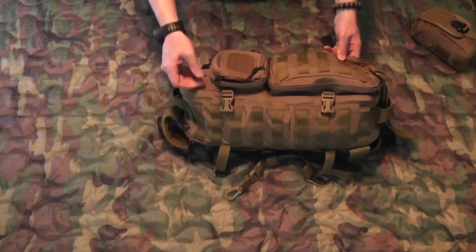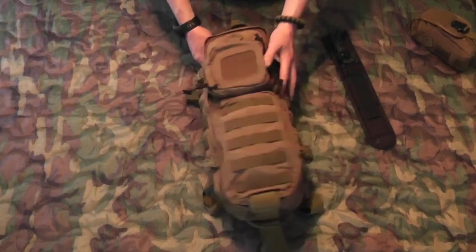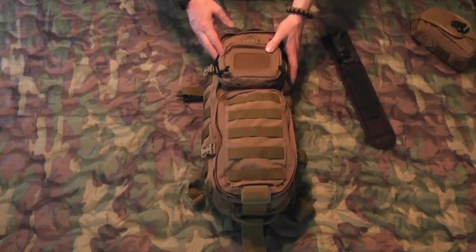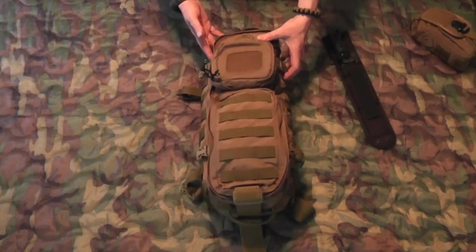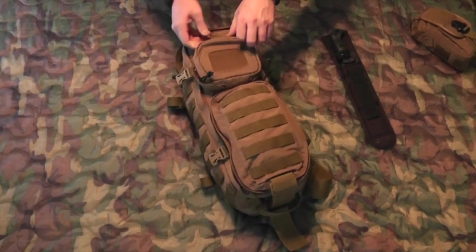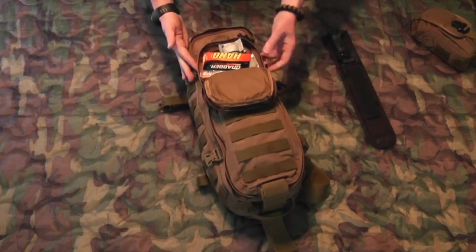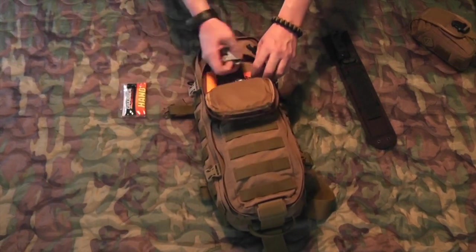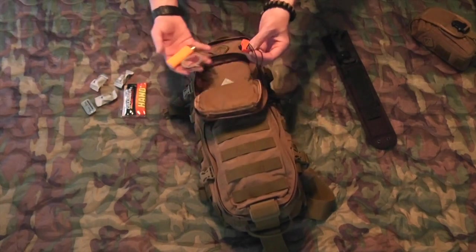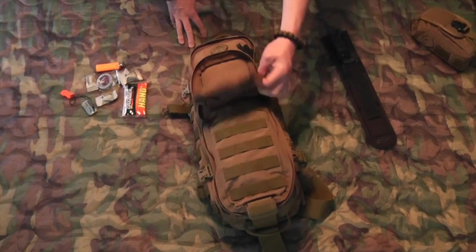I went ahead and replaced all the pulls with these black paracord pulls — I think it gives it a nice look. The size is really nice so you could slip it in things like a pickup truck bench seat and keep it out of view of passersby who might want to break in if they see a tactical-looking bag. Looking at the top pouch, it does have a hook-and-loop section for morale patches. It's just a simple pocket — I have a hand warmer, a couple of Wetfire cubes, some Live Fire, a compass, a lighter, and a signal whistle.